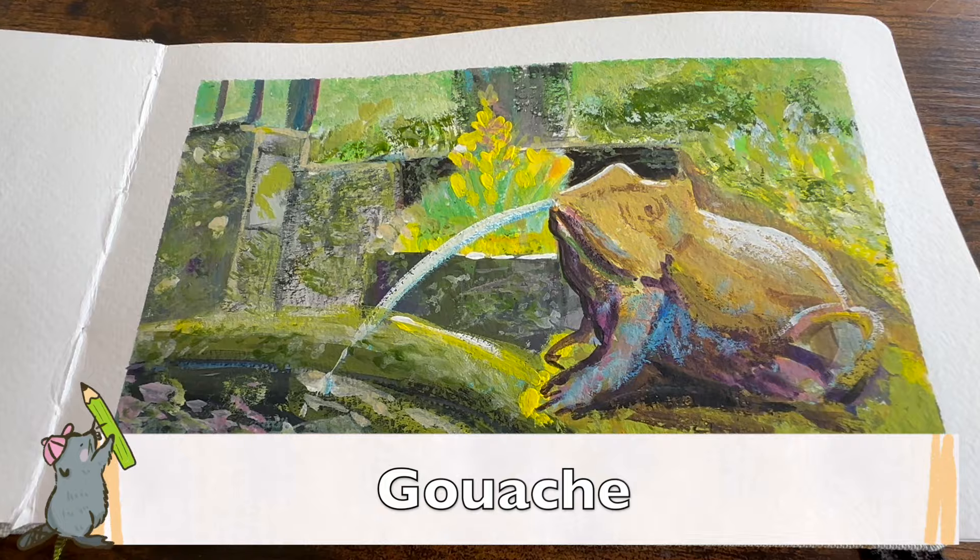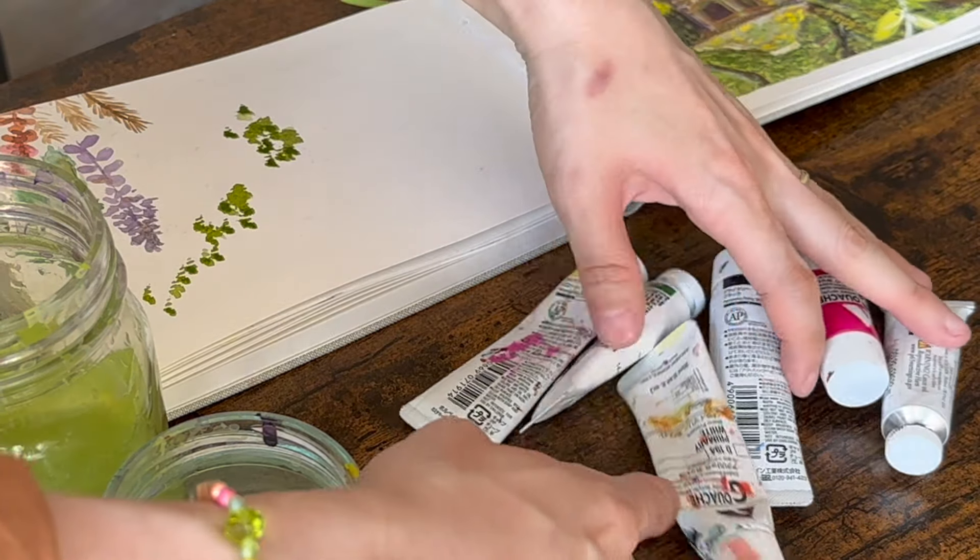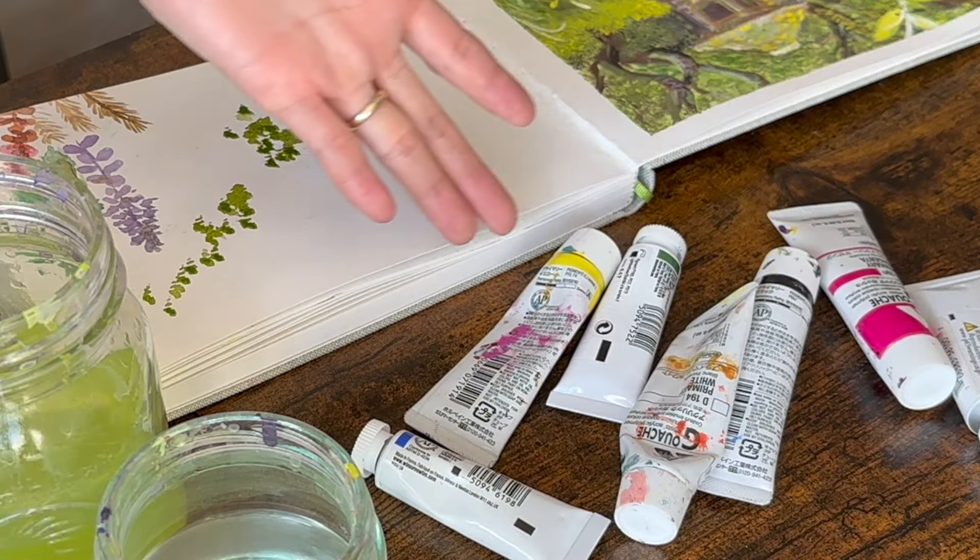Have you ever tried gouache? In this video I will show you some pieces of my artwork, and after that I will also show you my process of playing with gouache. It's really fun art material and I hope I could inspire you to try. Let's go!